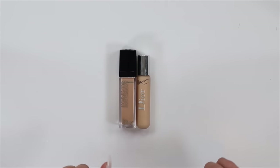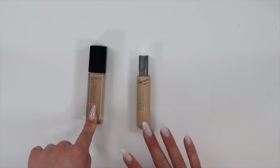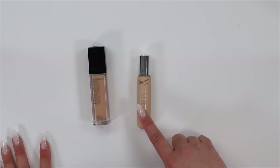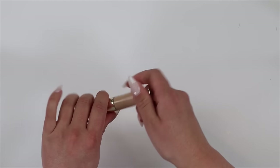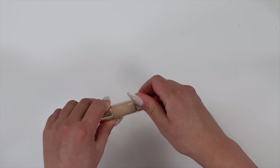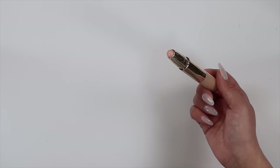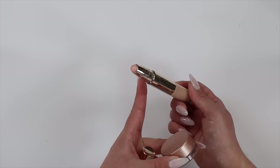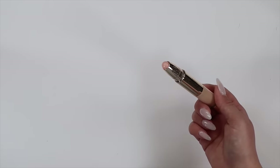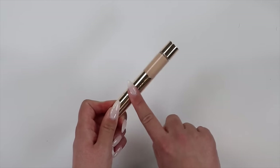I have two Dior concealers — I'm going to get rid of the Dior Forever Skin Correct because it's a little too thick for my liking. I much prefer this newer edition, but I'm actually going to let that one go too. I like the liquid concealer side, but I don't really like the color-correcting stick on the other side. At first I thought it was very similar to the Becca, but this one is almost like an actual highlighter — a little bit much for me — so I'm passing that on.